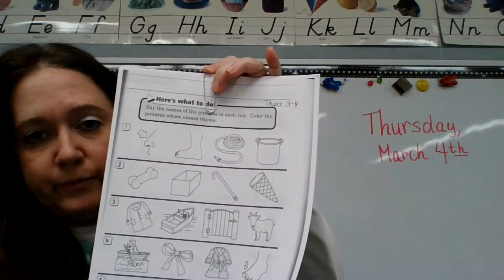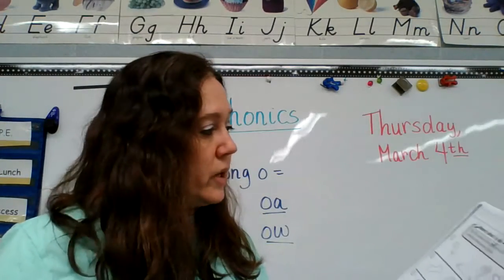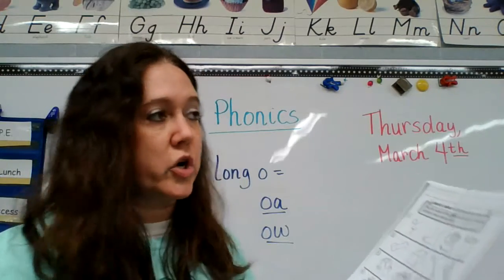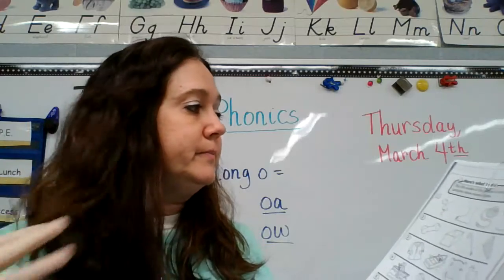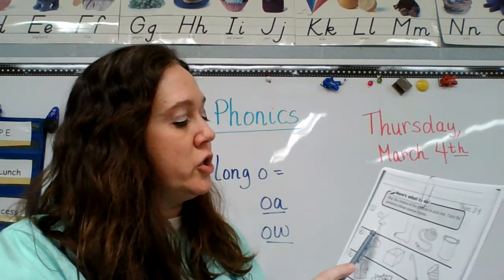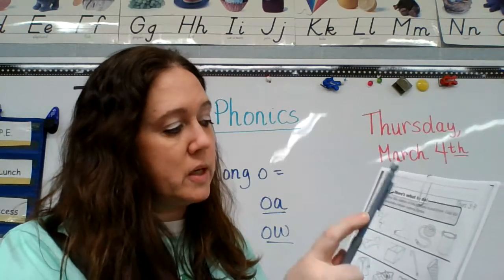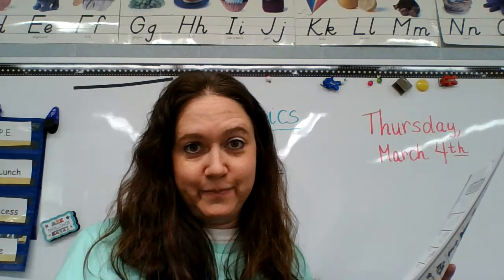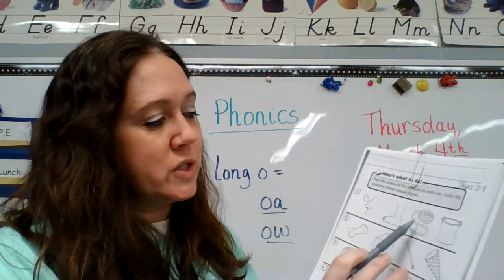Now let's have your paper out. We're going to start on this side. We are going to look at the pictures in each row — you can either color or circle with crayon or pencil the ones that rhyme. Number one: nose, toes, hose, pot. You're circling all the ones that rhyme. Hint: there are three — nose, toes, hose.